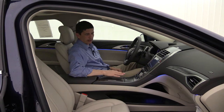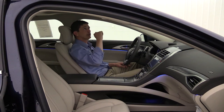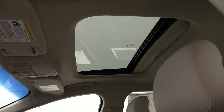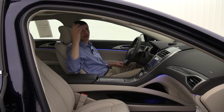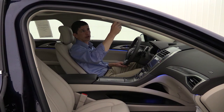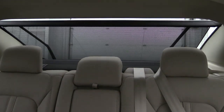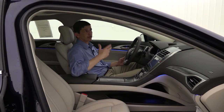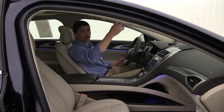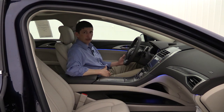Up in the mirror you get an auto-dimming rear view mirror and garage door openers for three different garage doors on the visor. It has a power moonroof with a manual sunshade. There's also the optional rear sunshade — just press the button on the overhead controls and it brings the sunshade up in the back, which helps rear passengers as well as the driver if the sun is shining back there. Press it again and it lowers back down into the rear cargo area.